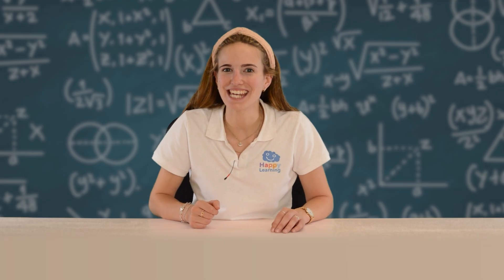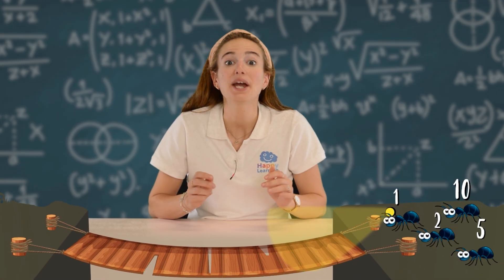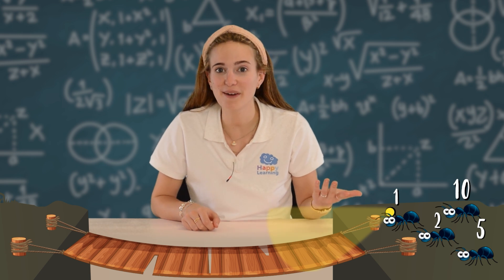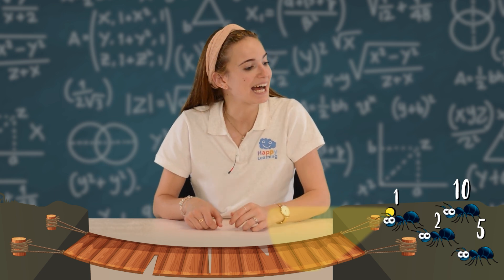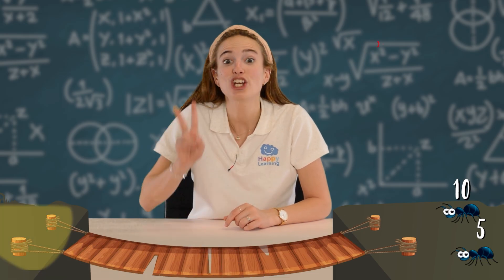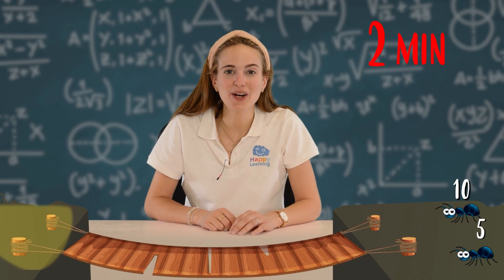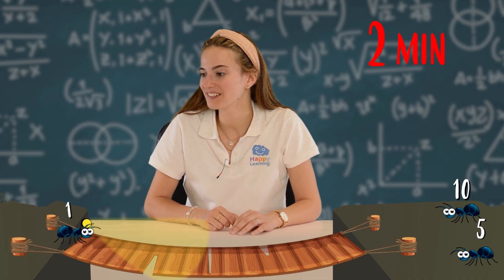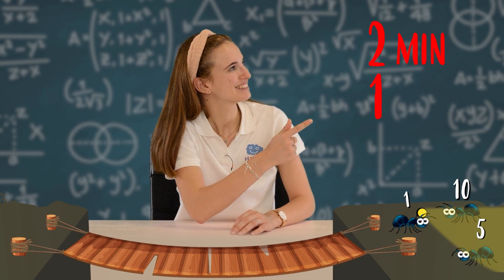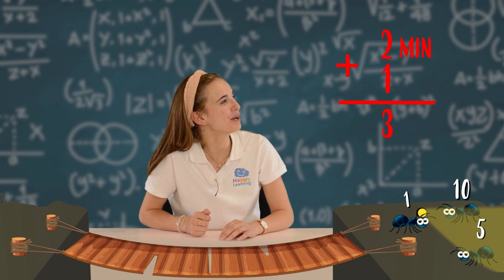Have you figured it out yet? Let's take a look! So, if two ants go together, they will take the same time as the slowest ant. That's why ant 1 and ant 2 should go together. They've taken 2 minutes. Now, ant 1 goes back with the light — she takes 1 minute. That means that in total they've taken 3 minutes.